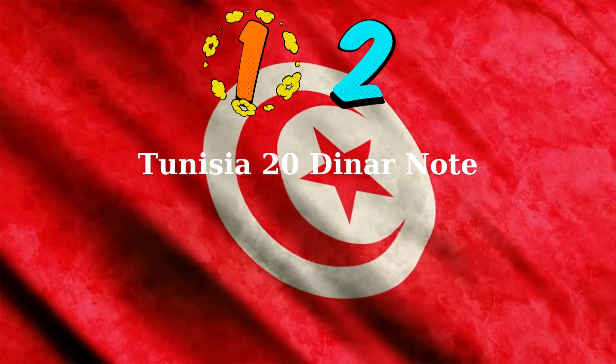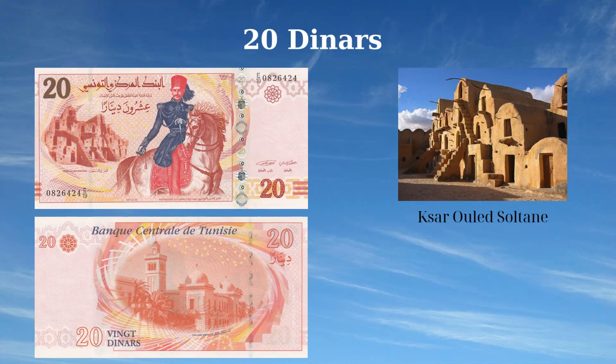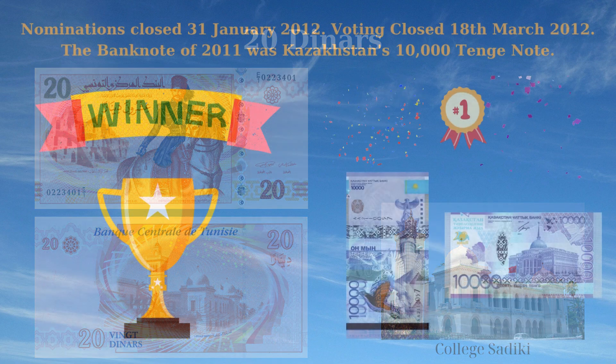The 2011 issue of the 20 dinars note from Tunisia celebrates the nation's historical and educational heritage. The front features a portrait of Kheireddine at-Tunisi (1822–1889) on horseback, symbolizing his significant contributions as a statesman and military leader. The background depicts the Exiled Sultane Fortress, highlighting Tunisia's rich architectural heritage. The reverse side showcases the College Sadiki, Tunisia's first modern secondary school, emphasizing the country's commitment to education and progress. This banknote beautifully intertwines Tunisia's historical figures, architectural landmarks, and educational institutions.